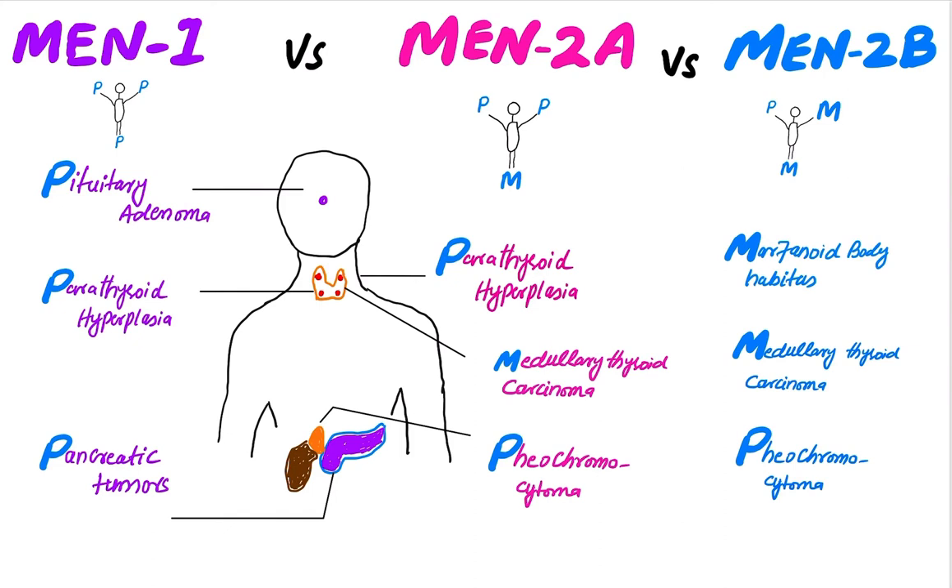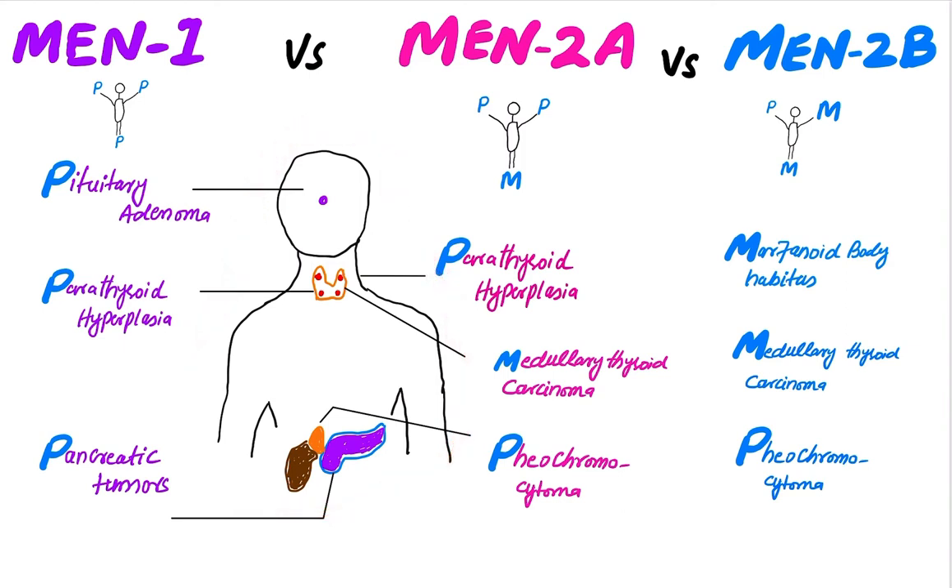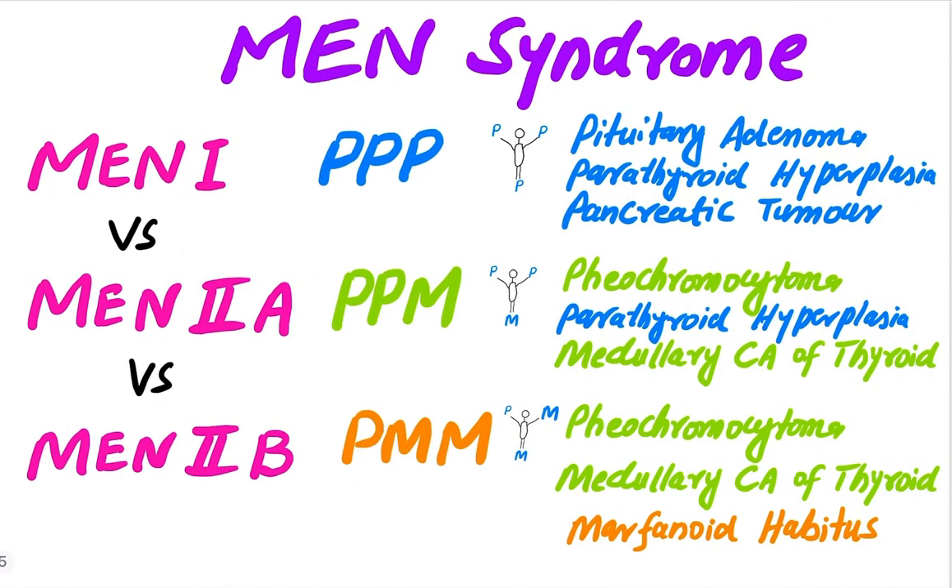You can easily remember by looking at this picture of three men carrying different alphabets. This is the second mnemonic. In MEN 1, there are triple P's: the first P is for the pituitary adenoma, the second for the parathyroid hyperplasia, and the third P is for the pancreatic tumor.